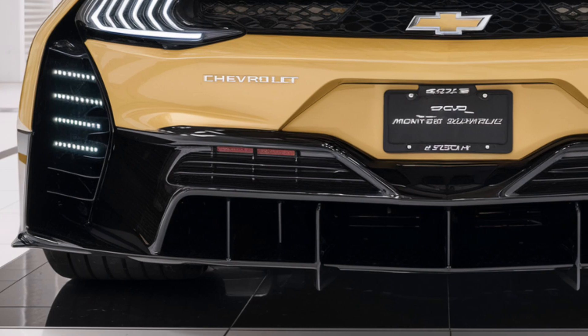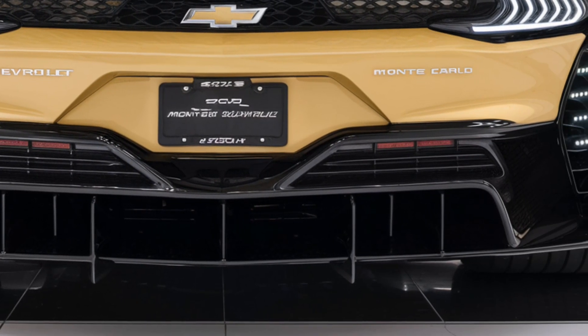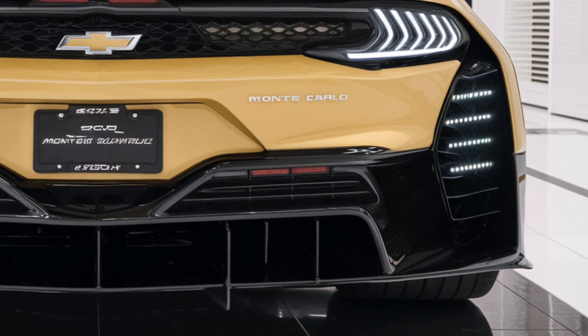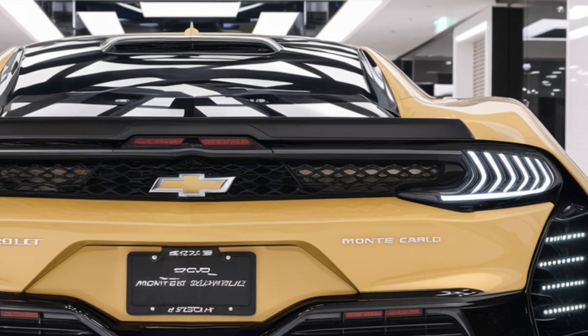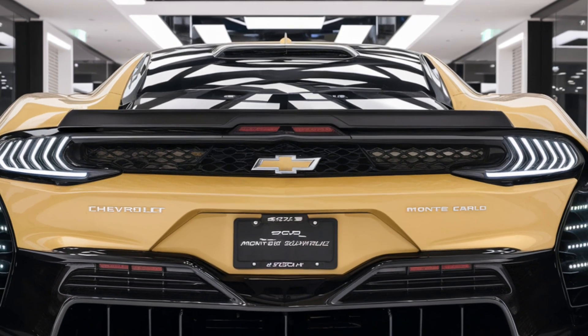Chevrolet has equipped the Monte Carlo with cutting-edge safety technologies. Standard features include advanced driver assistance systems such as lane keeping assist, adaptive cruise control, automatic emergency braking and blind spot monitoring. The car is also expected to feature multiple airbags, stability control and a reinforced frame for added protection in collisions.